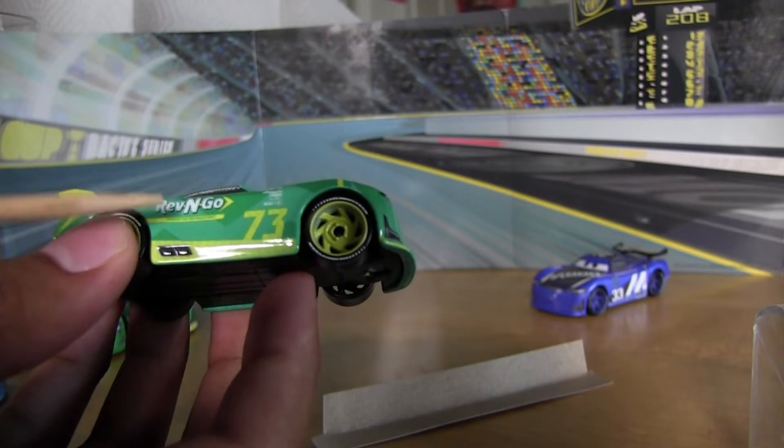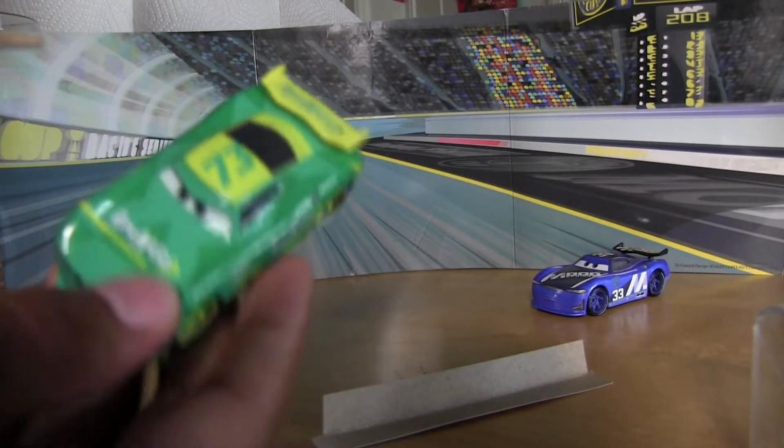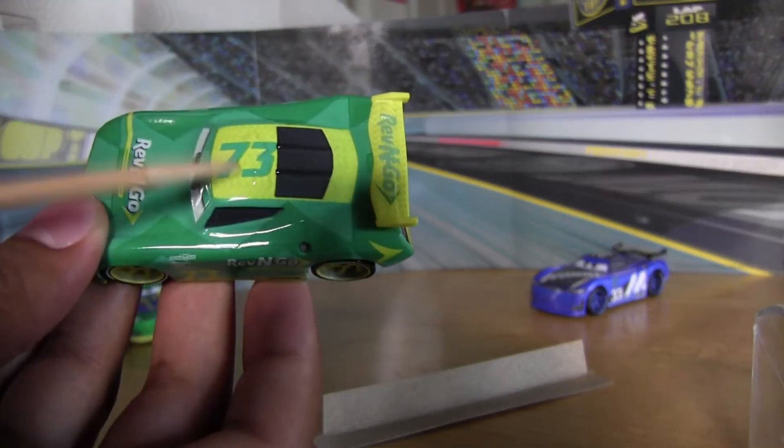You can see the Rev-n-Go logo on the side and on the hood, and his printed number 73 on the roof.